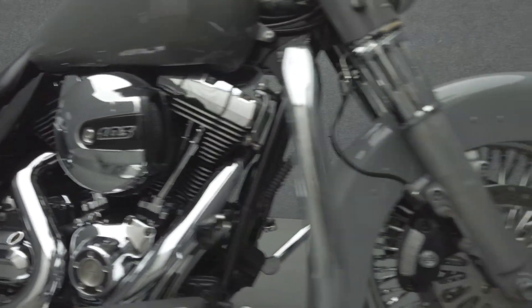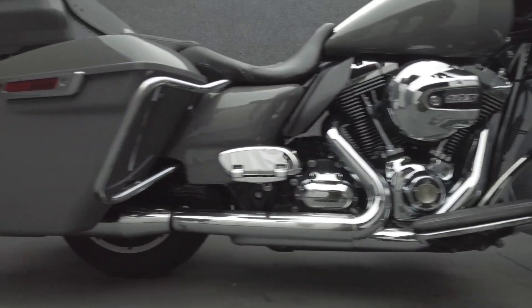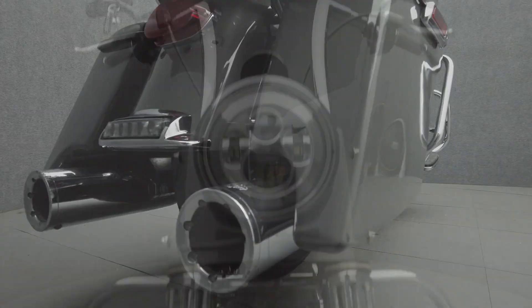Additional upgrades include an aftermarket seat, fans, Heinz exhaust, spoked front wheel, 13-inch handlebars, rear fender fill panels, fork cans, mirrors, and grips. Bridging the space between a cruiser and a tourer, the Road King does both with ease.